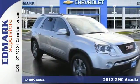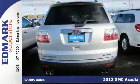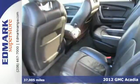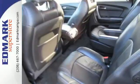It's a 2012 GMC Acadia. The three rows of seating offers a combination of comfort and performance. It comes with front and rear air conditioning, keyless entry and a security system.